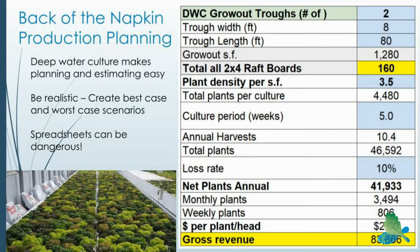This is based on a program we have available on our website — I have a coupon code for you all to download it. This is a spreadsheet program I've been working on for several years. I call it the back of the napkin. Almost anyone can do a basic assessment of production in the system.